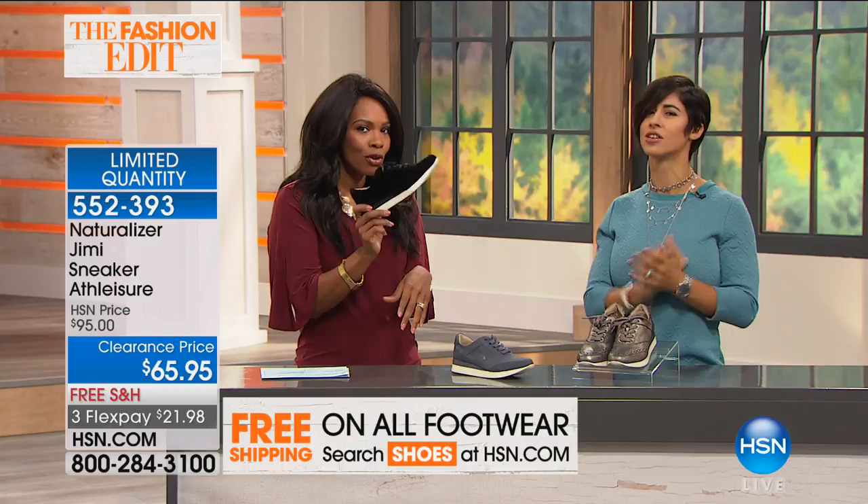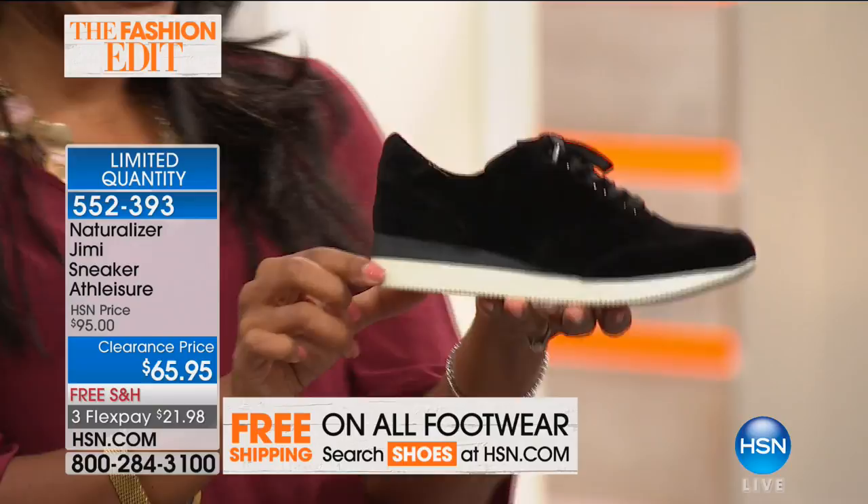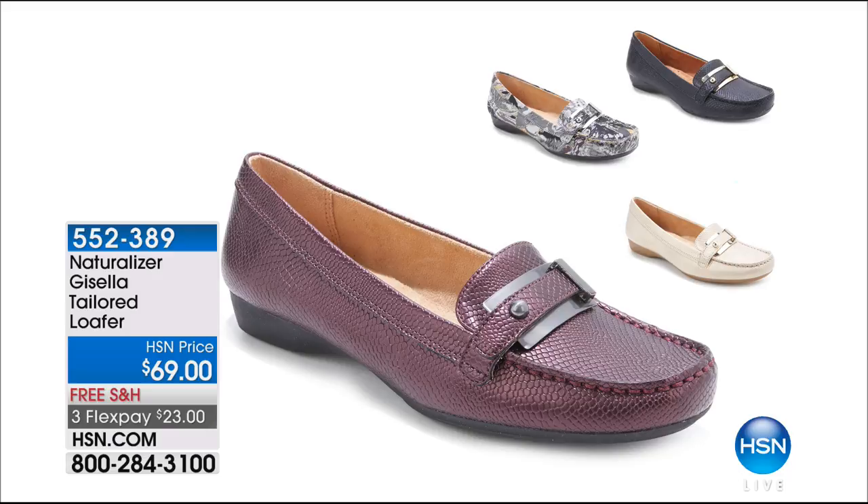We've got the black velvet, the blue snake or nubuck, and the metallic pewter. Those are very limited so don't wait too long. Coming up are the loafers that I'm wearing — I'm crazy about them. These are the Gisela tailored loafer. We have four colors: black, taupe, Bordeaux, and brocade. They're super cool. Loafers are a very classic look, and Naturalizer found a way to keep that classic look but bump it up with a little bit of pattern and texture. Free shipping and you can get them on FlexPay for $23.